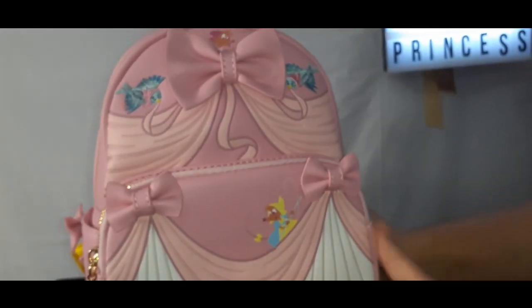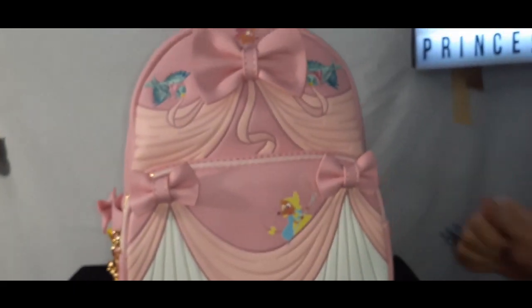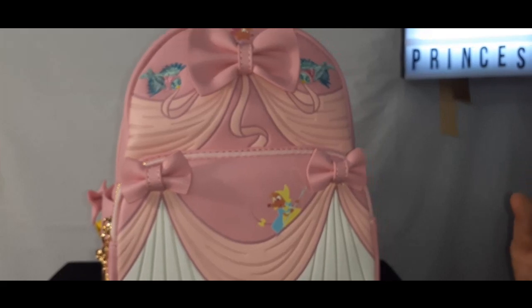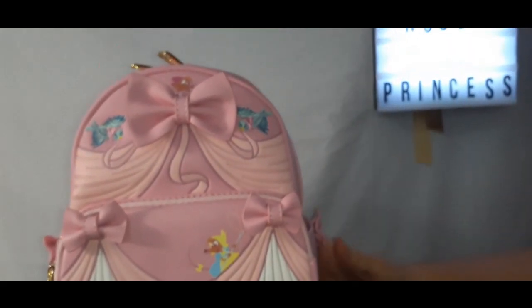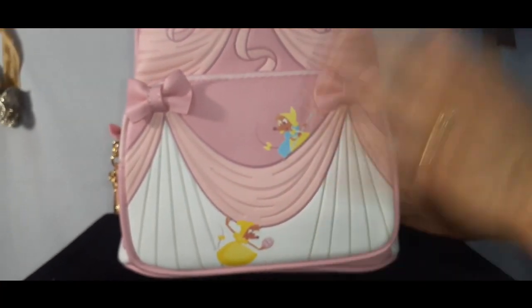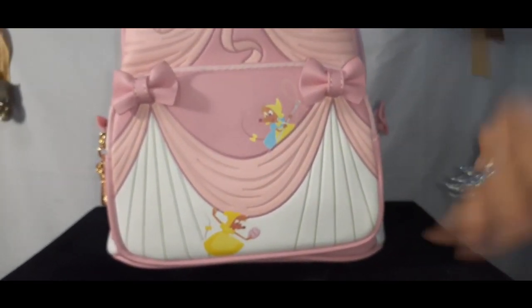I invite my royal friends to leave a comment and let me know what you think of this mini backpack, and if you have one of your own. Now, which color dress do you like Cinderella in best — the pink one or the blue one? Because I'm a huge fan of pink, I'll say the pink one. The fairy godmother gave her the gorgeous blue one, but these cute little guys all collaborated and worked on that adorable pink dress. I'm all for bows and pink and cute little mice and birds. I love it!